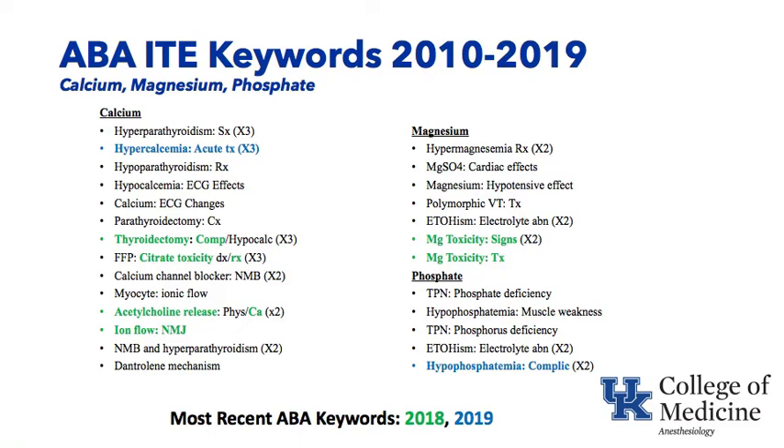Phosphate: if you feed someone and don't provide phosphate, giving them lots of sugar, a phosphate deficiency can occur. If someone hasn't eaten for a very long time and you feed them again, they can metabolize carbohydrate and phosphate can be used up — you can get hypophosphatemia, refeeding syndrome. Alcoholism — magnesium and phosphate are often low in patients with alcohol as their main nutrient. We'll also talk about some complications of hypophosphatemia. The green keywords were from 2018 and the blue ones from 2019, the most recent in-training exams.